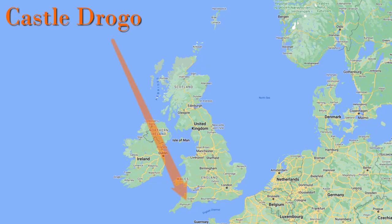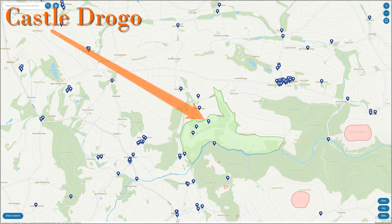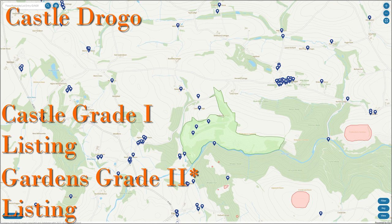Castle Drogo is located here in Devon, England, about 15 miles west of Exeter. On this map from Historic England we can see it listed as a Grade 1 listed building, and the gardens are also Grade 2 listed.